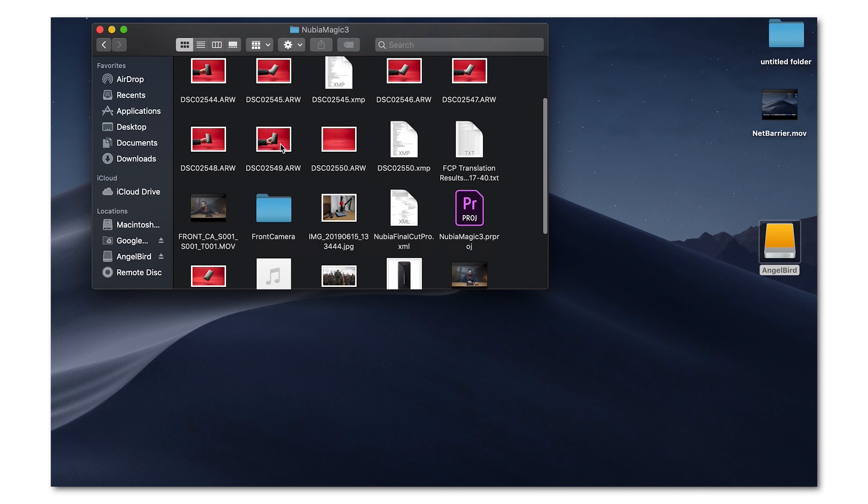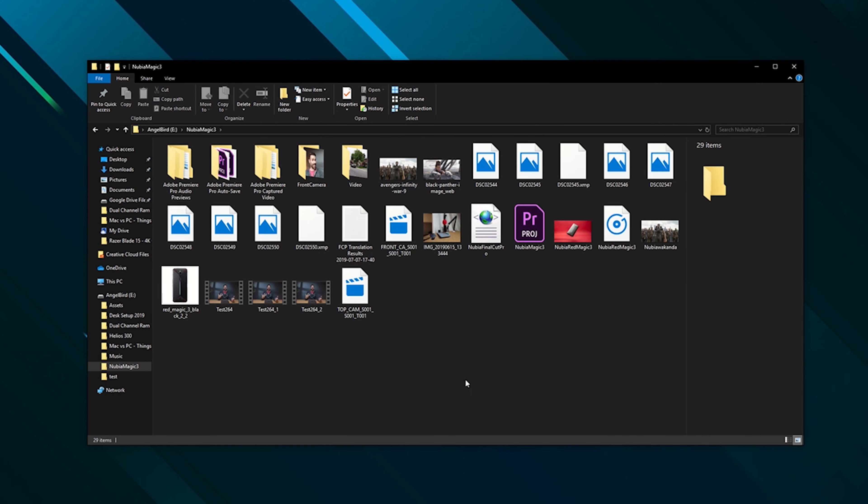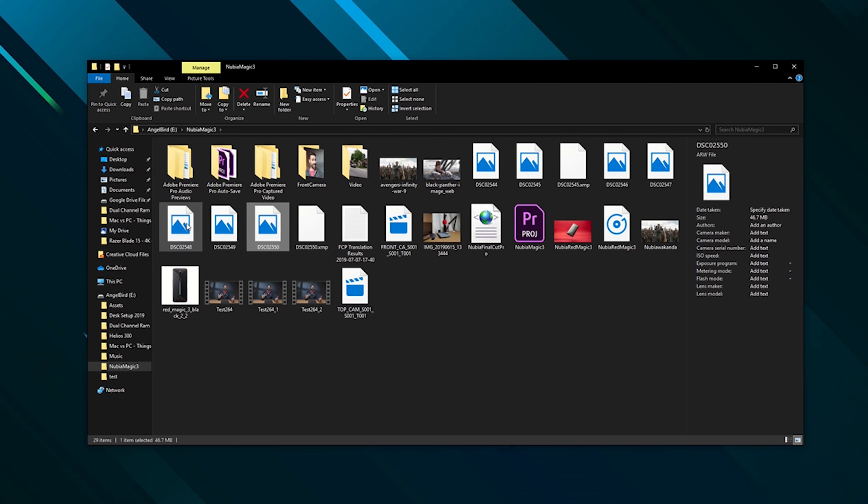On the PC, this only works with specific types of files — it might work with a JPEG but it doesn't work with ProRes. You have to import it into the program first to see exactly what you're looking at. This is great for video editors because if I plug in an external hard drive, I can select the exact files I want to copy over, as opposed to copying everything over, bringing it into the program, and then selecting the files I want to keep.